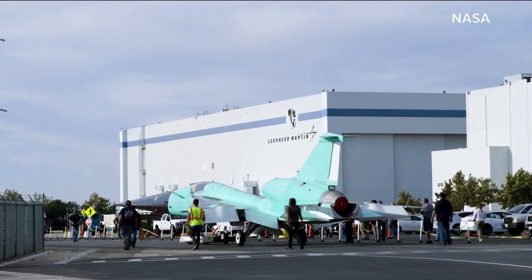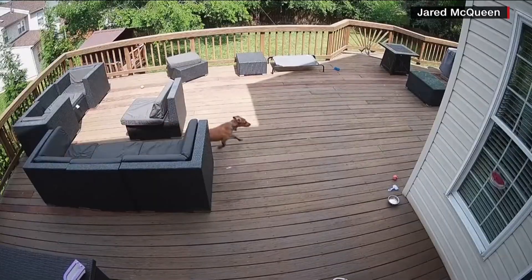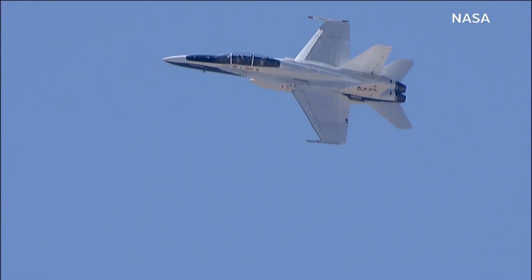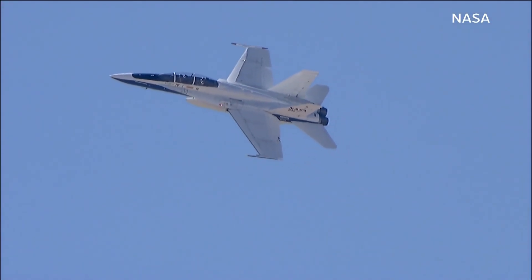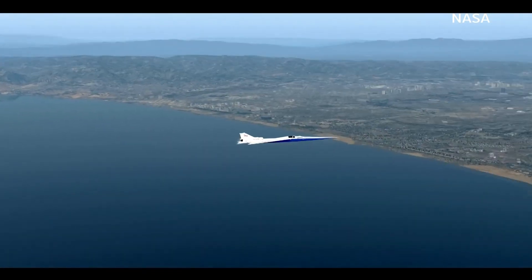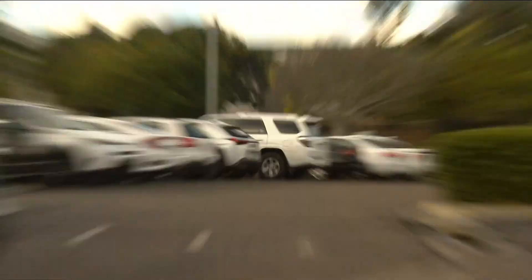Sonic booms are rare over land in the U.S. and essentially illegal. One rattled Washington DC last year, caused by a fighter jet scrambling to intercept a private aircraft in restricted airspace. The X-59 would be much quieter — more like a car door closing across the street.